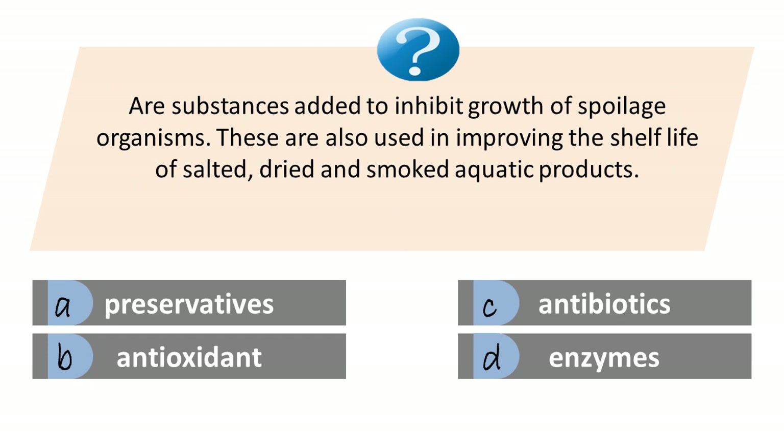Are substances added to inhibit growth of spoilage organisms? These are also used in improving the shelf life of salted, dried and smoked aquatic products. A. Preservatives. B. Antioxidants. C. Antibiotics. D. Enzymes. Answer is A. Preservatives.